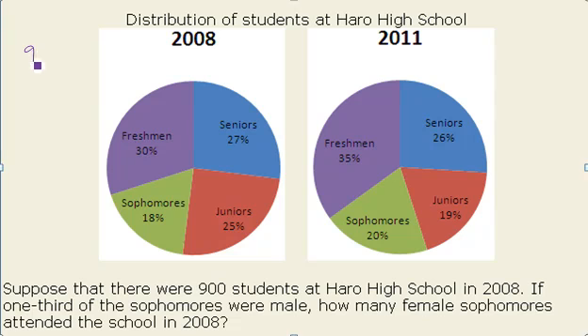So I am going to take 900 and multiply that by 18 percent or 0.18 to figure out how many sophomores we have. In this instance we have 162 sophomores.